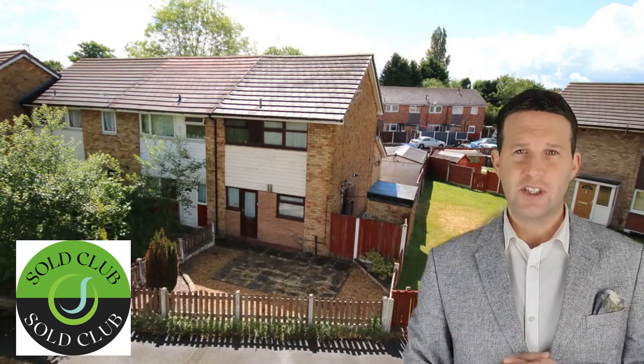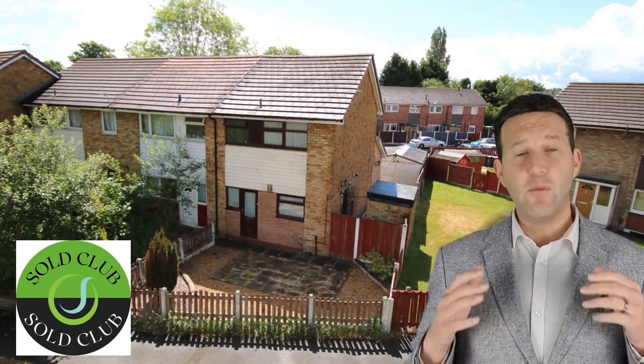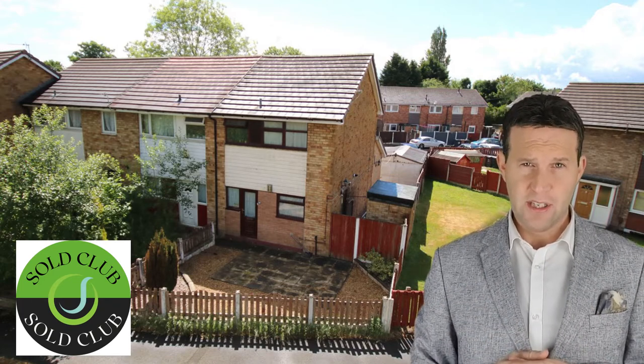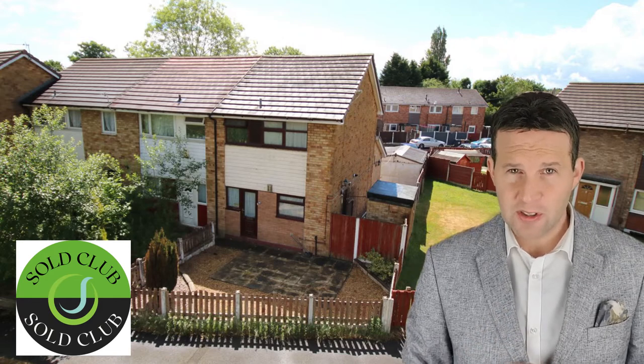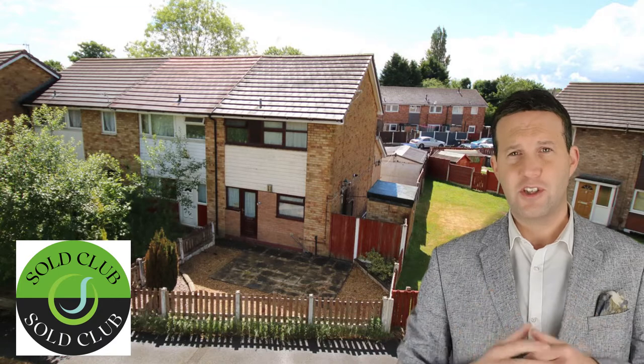22 Dunlin Drive, Earlham — two bedroom extended townhouse. This was on at £120,000 and we achieved £120,000. This one took a little bit longer than usual, taking around 14 weeks, and we had 13 viewings before a price was agreed.